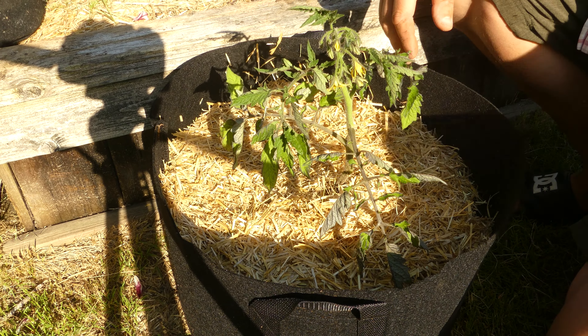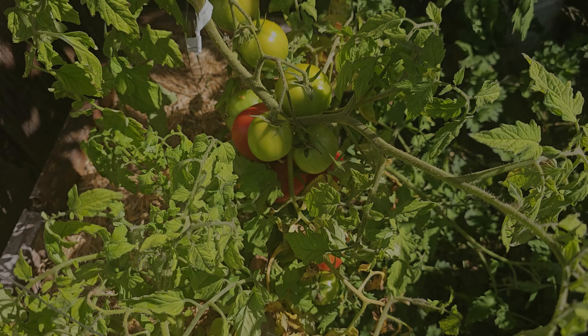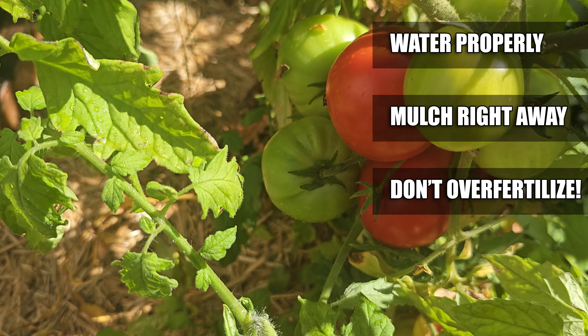Fertilize less during the fruiting stage — or better yet, not at all — as these nutrients can compete with calcium for what the plant can uptake. Solve these three areas of maintenance and your blossom end rot issues will be a thing of the past.